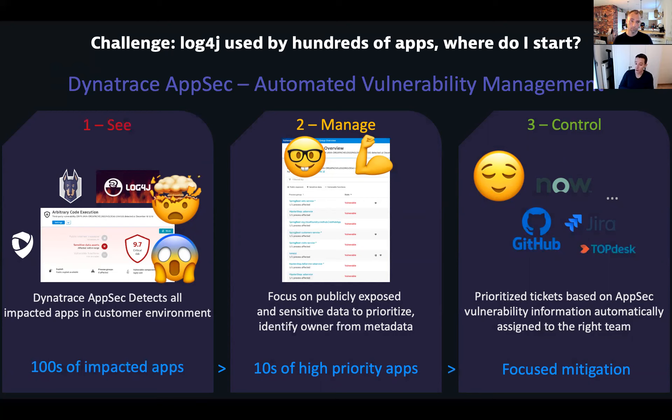With AppSec, we can actually tell our customers which are your priority apps — the ones that are exposed to the internet. For Log4Shell especially, this was important because the biggest impact was for apps actually exposed to the outside world. Apps sitting behind corporate firewalls that nobody could get to were less critical to fix immediately — though they still had to be fixed. Knowing where to start and how to intelligently tackle this is a very important piece.